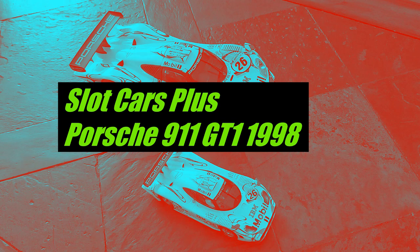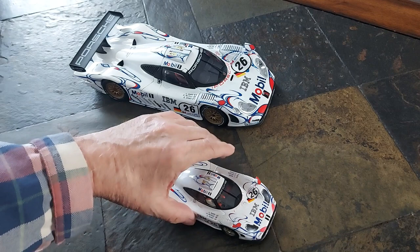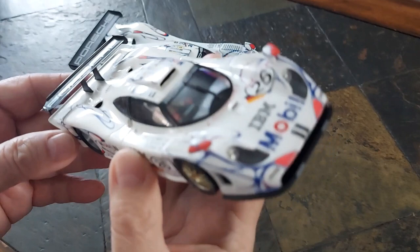This video features the 1998 Le Mans 24 Hours winner, the Porsche 911 GT1. I have the 1:18 scale die-cast and the 1:32 scale slot car, this one made by Fly.